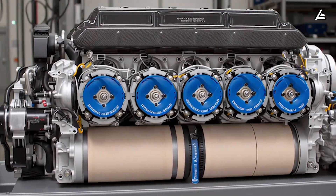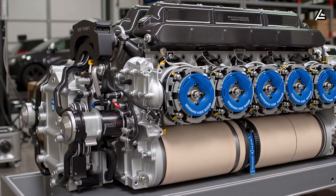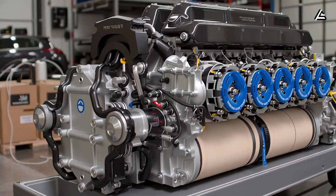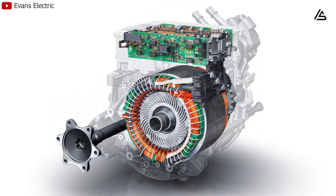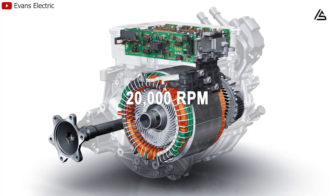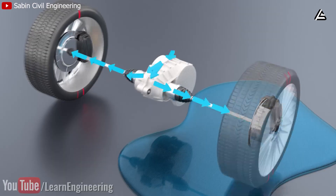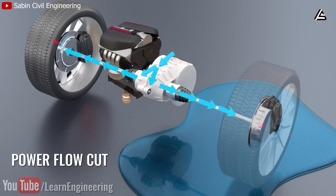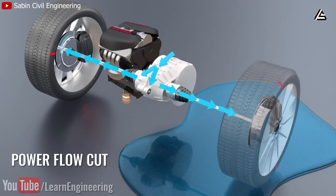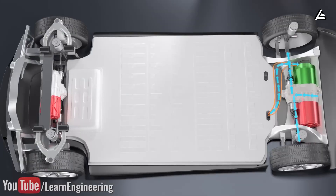Carbon fiber changes the equation because it has two to three times the tensile strength of steel while weighing about 60 percent less, allowing Tesla to clamp the rotor so tightly that it stays perfectly cylindrical even past 20,000 RPM. At those speeds, centrifugal force can surpass 40,000 Gs, yet the rotor remains stable — something steel housing simply cannot achieve without cracking, warping, or losing efficiency. That mechanical stability produces a measurable payoff.